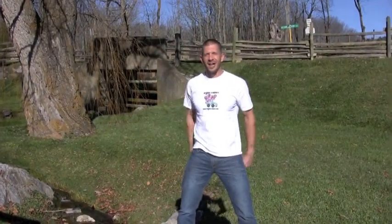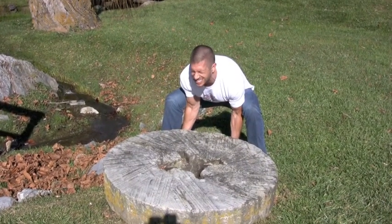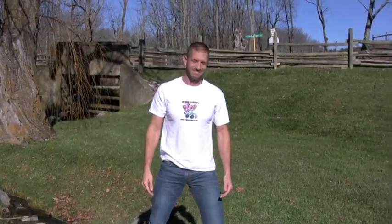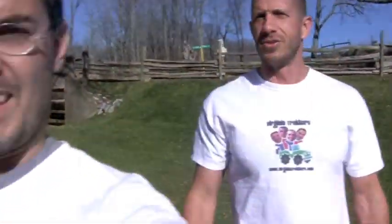Alright boys and girls, remember we told you how heavy those stones were, and Dave said he was pretty strong and really wanted to see if he could lift one of those stones. So let's find out. Alright, big Dave here — I'm going to try to lift the grist mill stone. Too heavy, Alfonzo. I'm glad we have water power to do the work.